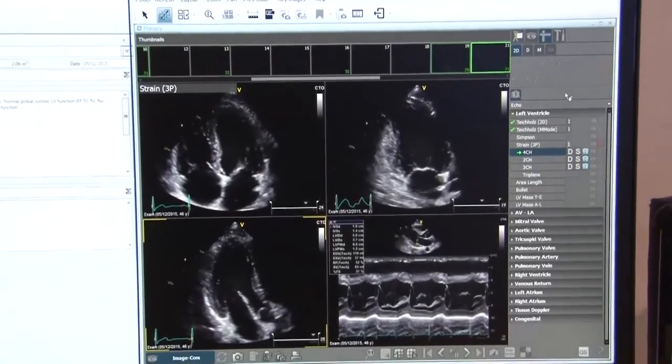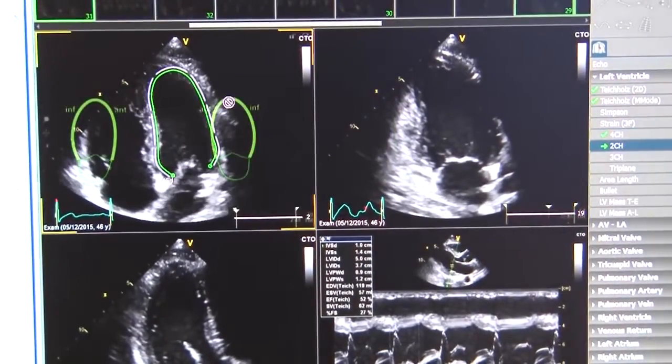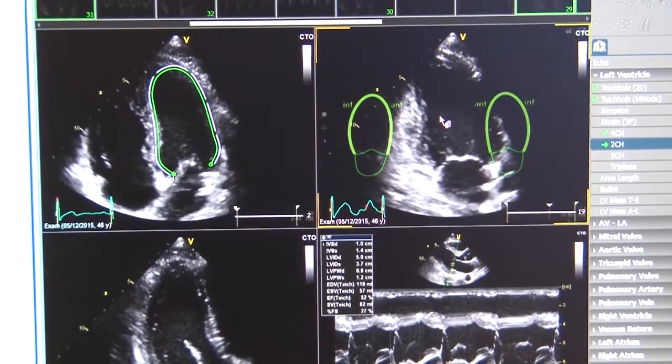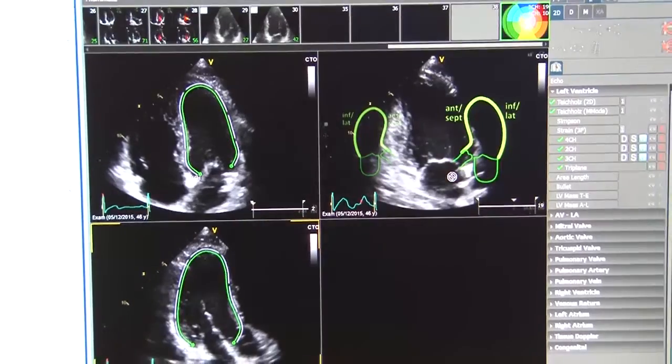The second innovation is Centricity Universal Viewer — an FDA-cleared, web-based diagnostic viewing workstation that brings all the cardio imaging tools. Every bit of functionality, every tool can be used in the lab, in the office environment, at another hospital — basically anywhere you have an internet connection, you can take our entire cardio imaging product with you.